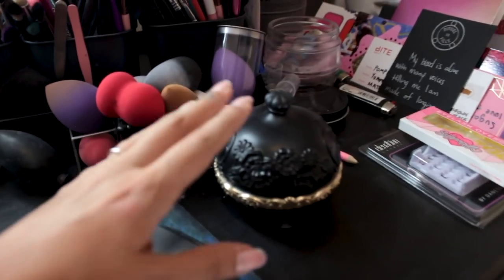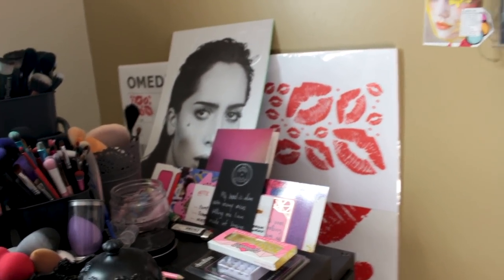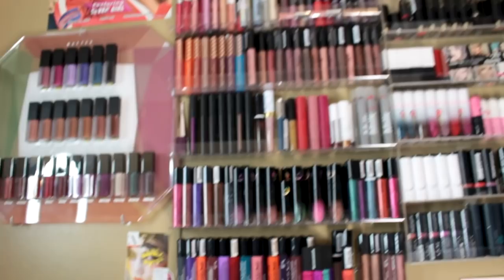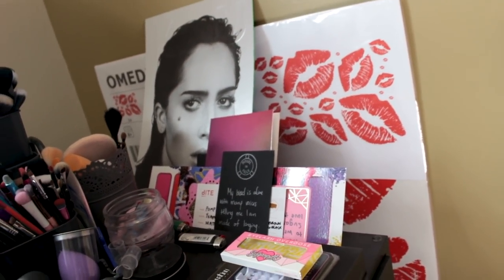Here are my sponges. This is my translucent powder. And then on the side are things that I want to hang up on the wall but haven't gotten the chance yet — a few notes, pictures, posters, things like that.